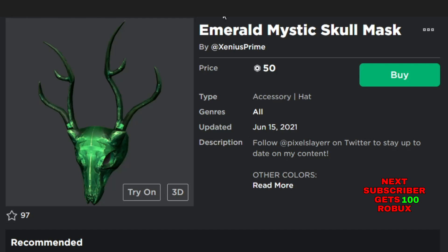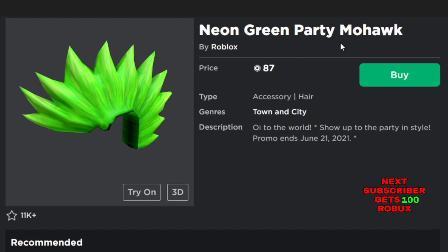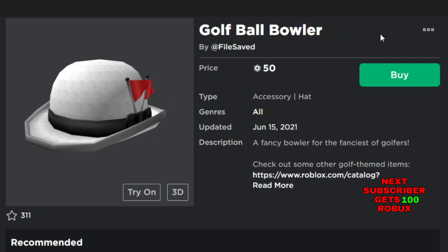The next new item is the Physical Mask — it's for 85 Robux and it's a face accessory, new in June 2021. The next new item is the Neon Green Patty Mohawk, for 87 Robux — a hair accessory. The next new item is the Golf Ball Blower, for 50 Robux — a hat accessory, also new in June 2021.